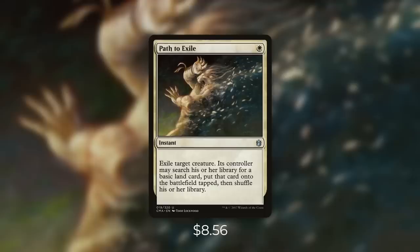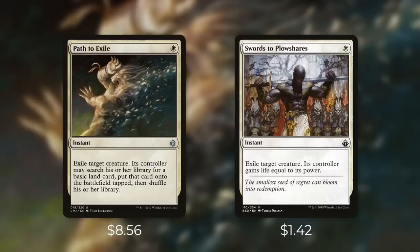Now let's tackle another expensive Commander staple — Path to Exile. While it's nowhere near as expensive as Rhystic Study, at $8.56 it's not fitting in any of my budget decks anytime soon. It's an instant for a white that says exile target creature — its controller may search their library for a basic land card, put that card onto the battlefield tapped, then shuffle their library. If you're looking for a spell that can remove pretty much any creature this is about as efficient as you're gonna get. One mana to exchange a land for someone's best creature is usually a great deal.